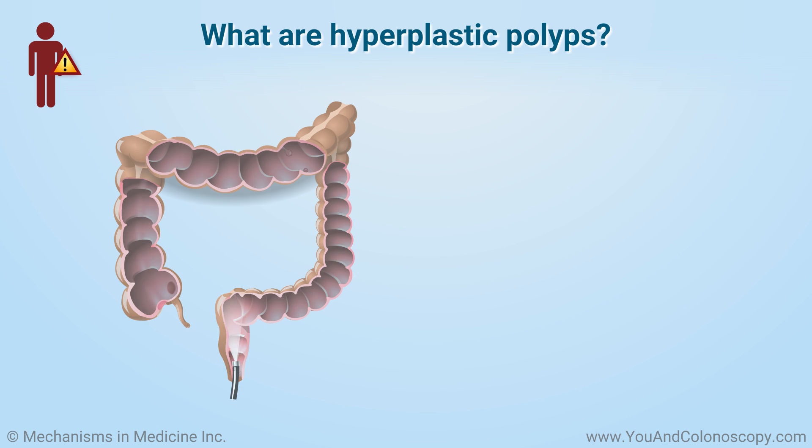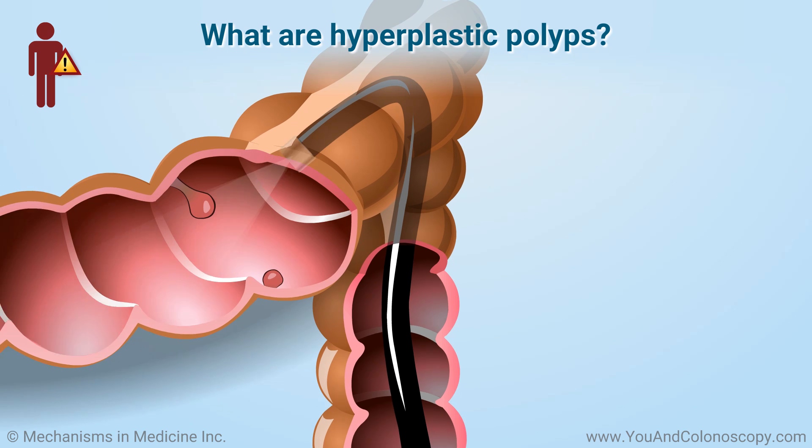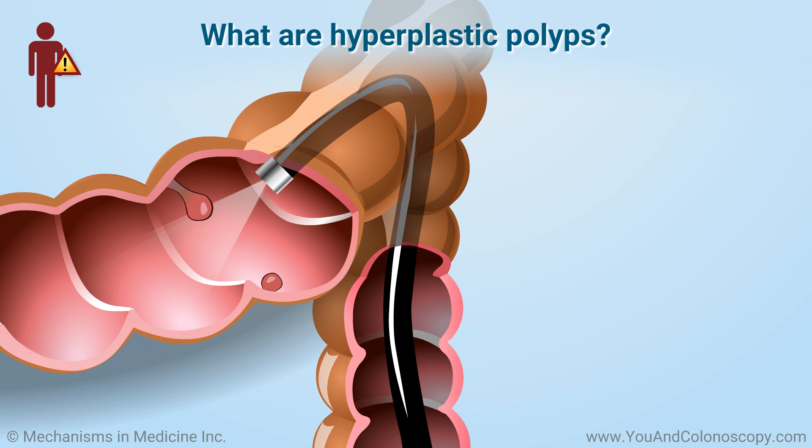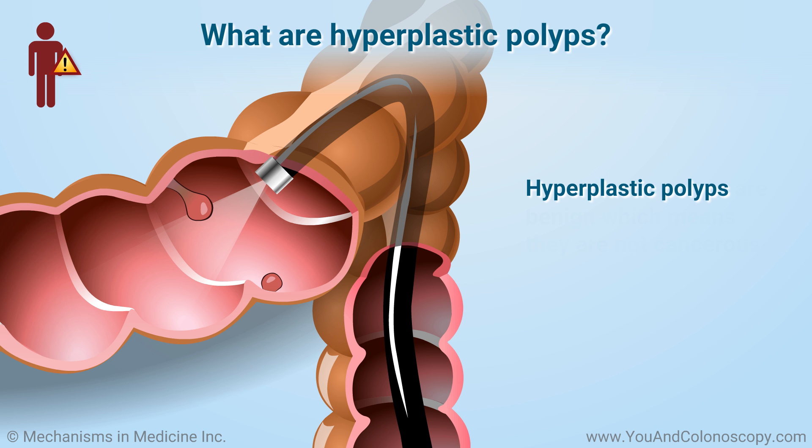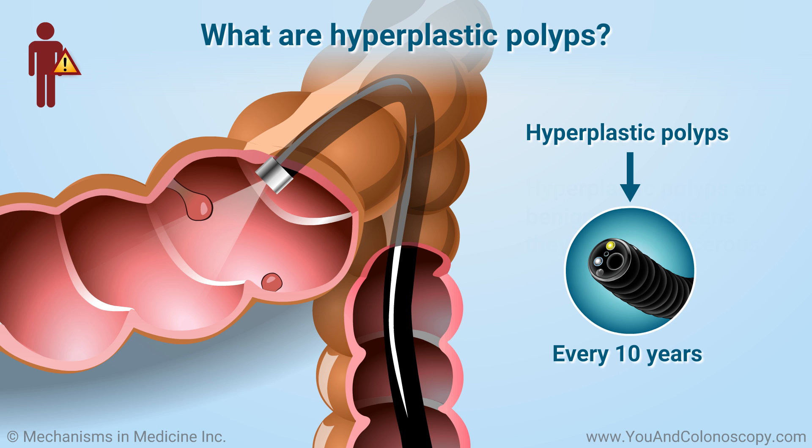Depending on the types of polyps found in your colon, some types have a higher chance of turning into cancer than others. Hyperplastic polyps are a benign type of polyp, which means that they have very little chance of turning into cancer. However, they still need to be removed and examined under the microscope to determine if these polyps are hyperplastic. Even if you have hyperplastic polyps, it is still very important to have a colonoscopy every 10 years.